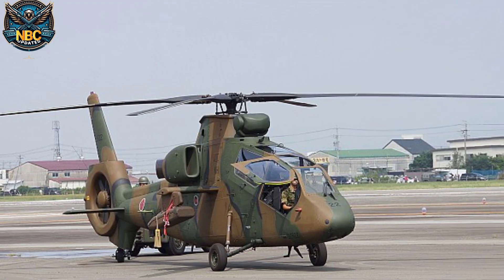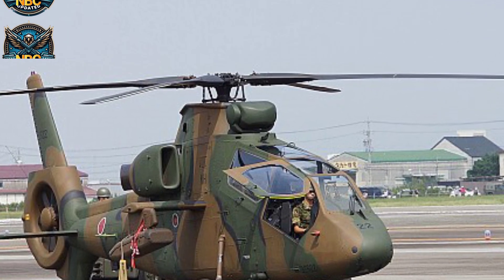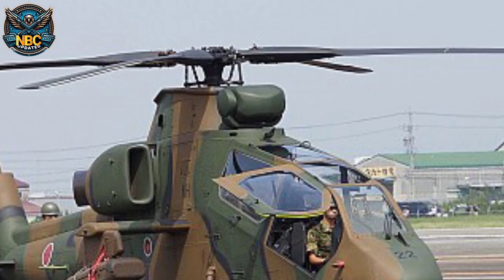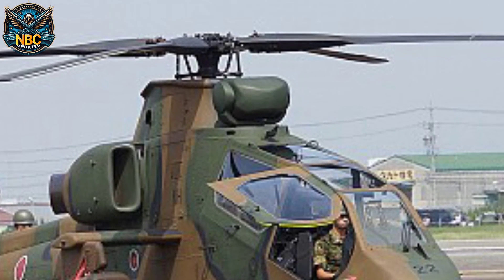It also has a roof-mounted electro-optical sensor turret, which contains a Fujitsu forward-looking infrared (FLIR) sensor, a color TV camera, a laser rangefinder, and a target designator.